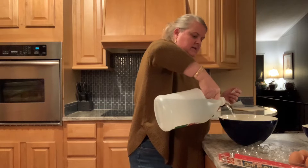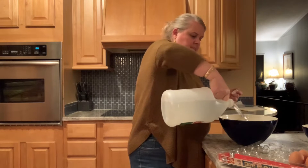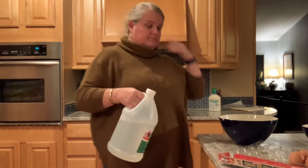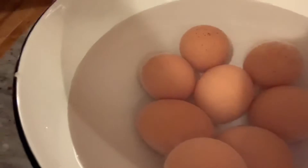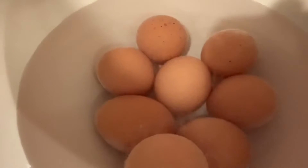Vinegar is an acid and it will eat through the shells of the eggs. They have sunk to the bottom. There should be some fizzing because vinegar is going to react with the calcium carbonate in the eggs.